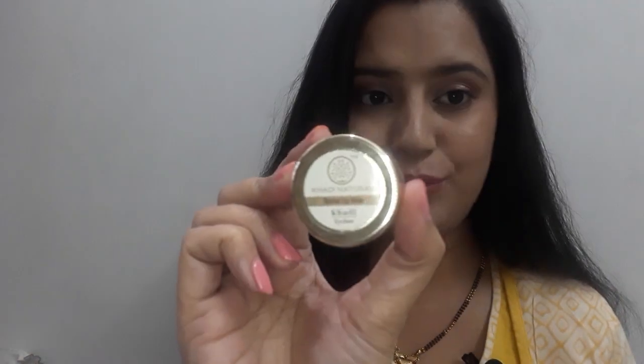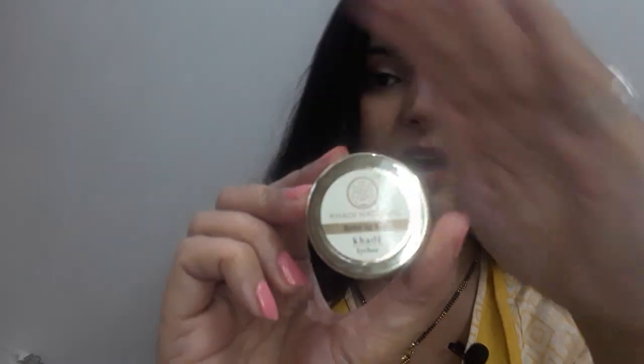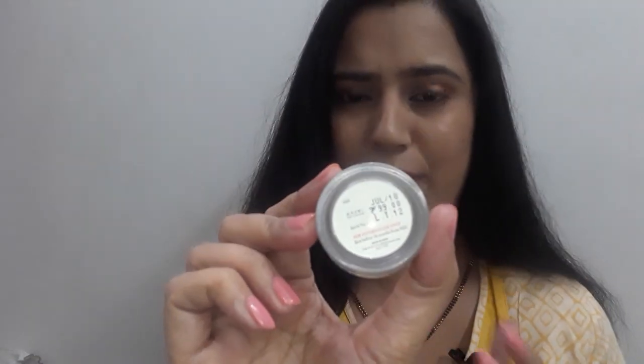I will show you the actual box — this is the Khadi Herbal Lip Balm. You can see the packaging, and behind it some basic details like price, shelf life, and product quantity.